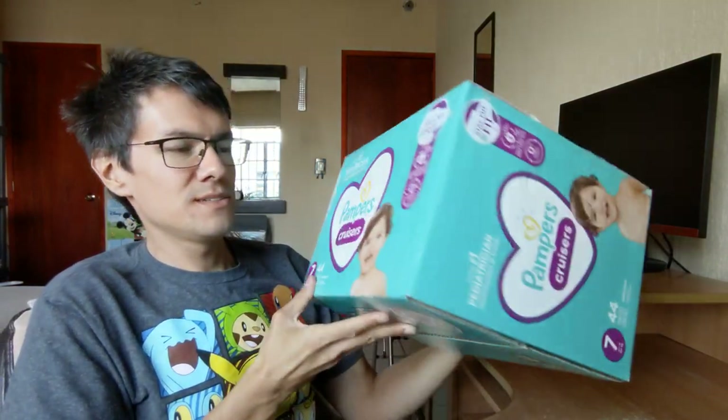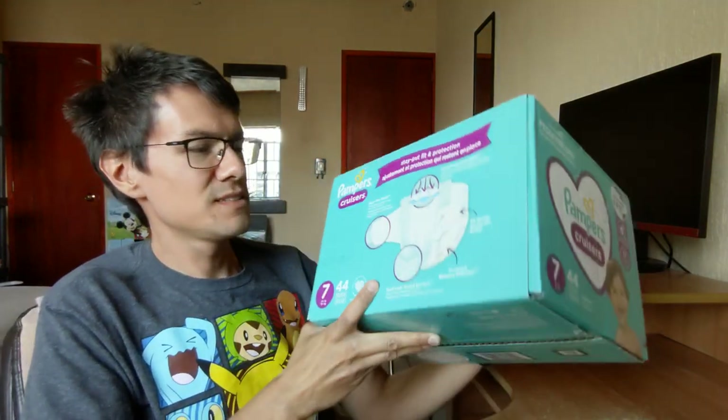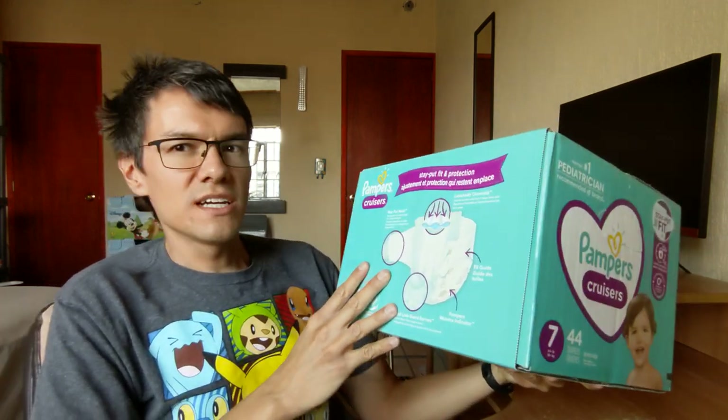Hypoallergenic. Same box, same size, same info. Okay, stay put fit and protection.